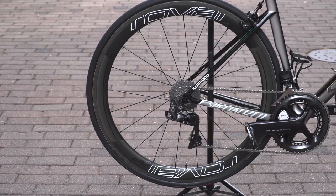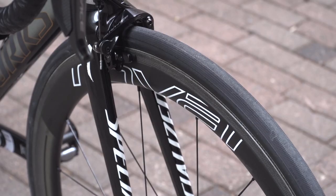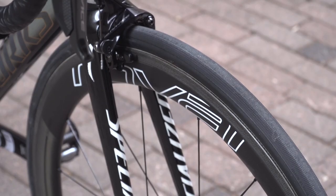The wheels are by Roval — that's Specialized's in-house wheel brand — and they are the CLX 50s, which were new at the start of this year. Tyres are also Specialized, and they are the Turbo Elite, made with Specialized Gripton rubber.